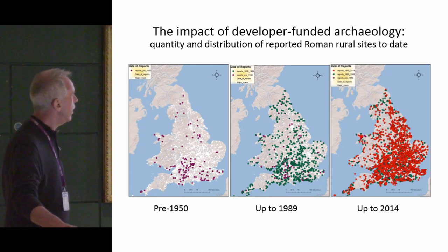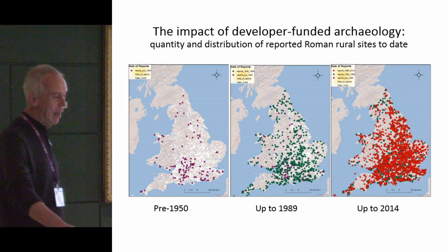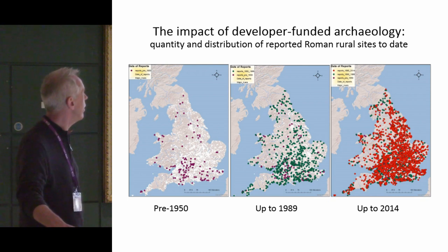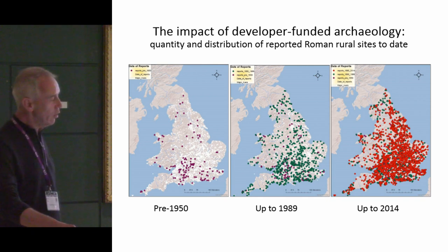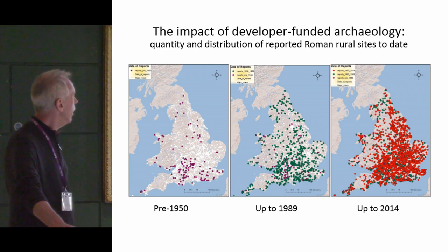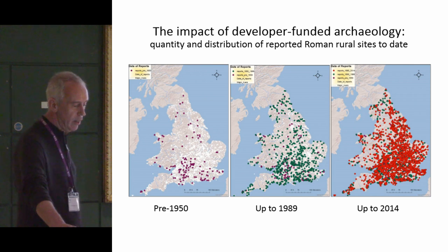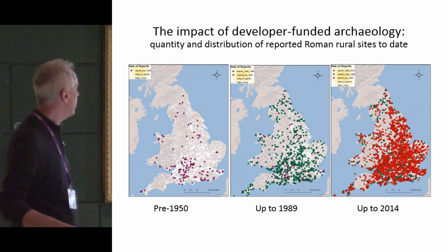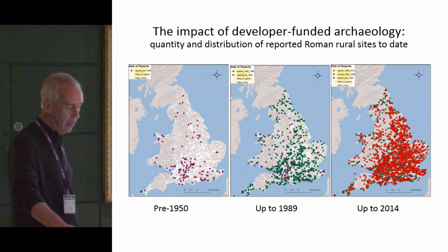Before looking at the methodological study, it's worth looking at this map showing the impact of developer-funded archaeology on Roman rural settlement in England and Wales. The first map on the left shows the collective endeavour of a whole century or more of evidence from excavations. You can see a high concentration in Wessex and the South Midlands, and a thin scatter elsewhere. The middle map is really just before PPG 16 and represents the post-war housing boom, showing a dramatic increase, but still with thin areas where there wasn't much development.